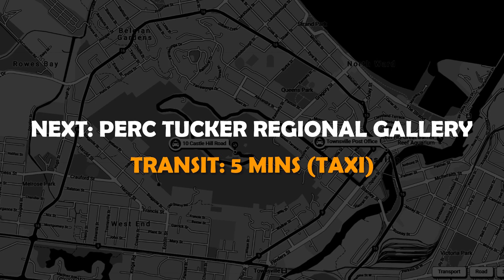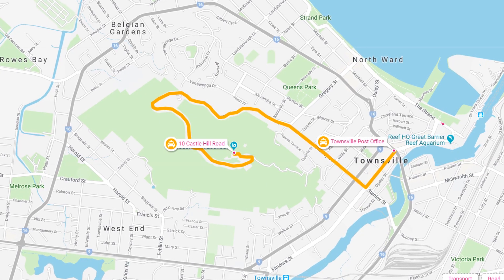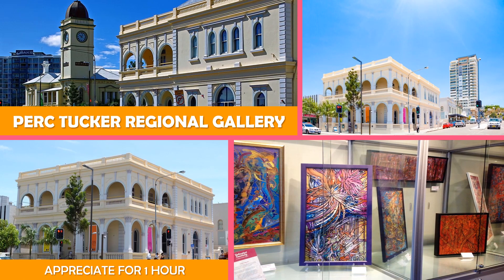Then move to Perc Tucker Regional Gallery — a former 19th-century bank now housing contemporary fine art, including paintings, sculpture, and installations.